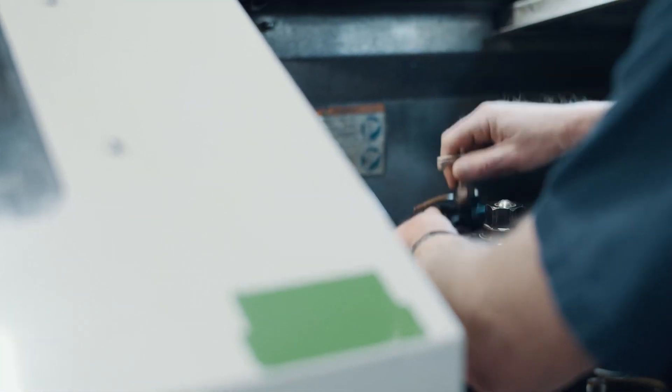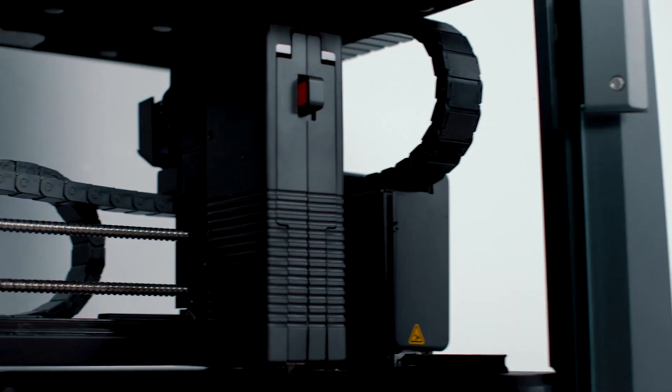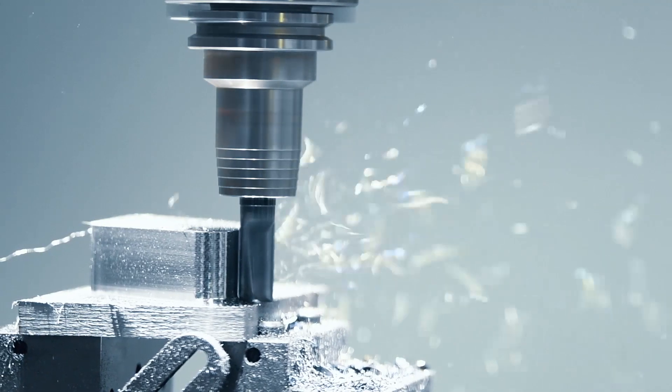We first printed the handles out of plastic — he tried them and loved them — but over the course of a week the plastic part broke. We have the metal printer, so we printed it out of metal and that part won't give any issues. It made sense to print this rather than machine it, because we would have had to take a large chunk of metal and machine down the curvature, which would have been time-consuming and taken up resources we prefer to focus on making products for our customers.